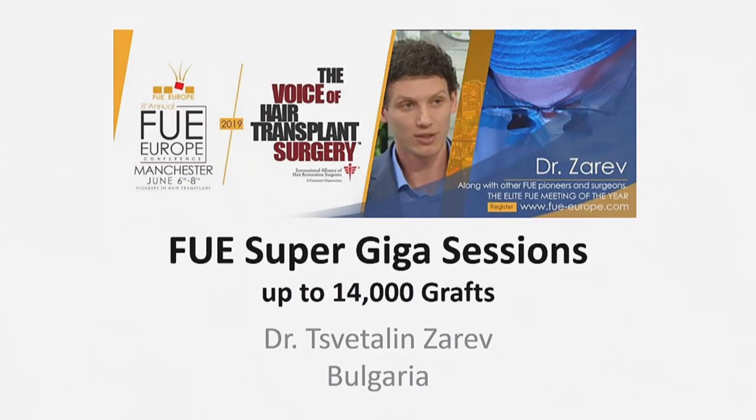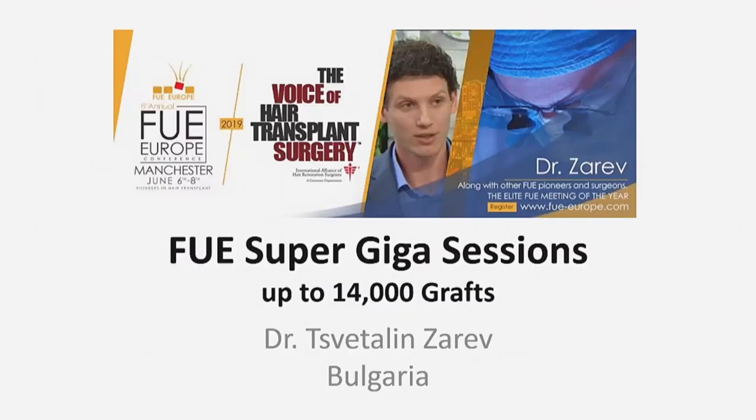FUE Super Giga Sessions — up to 14,000 grafts — this is the title of my presentation. It sounds unrealistic, but it's quite possible when patients have enough follicle units in the donor areas and pure follicle units are extracted without or with minimal surrounding tissue. Right at the beginning of my practice, I saw that standard manual and motorized FUE techniques impose some limitations. So over five years ago, I started developing a technique and equipment to achieve my goals.